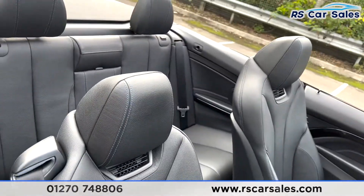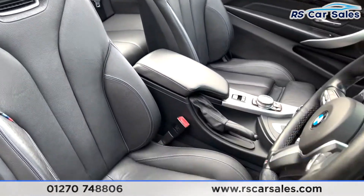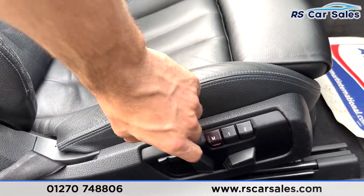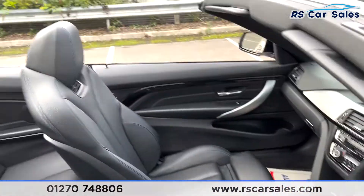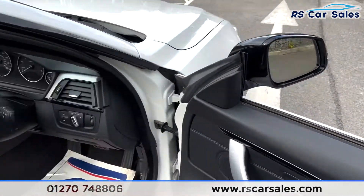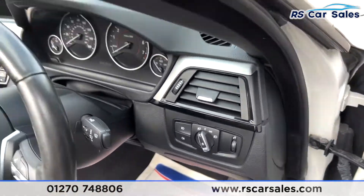Opening up the door, here's a look out to the driver's front seat. You do get the memory electric seat function, and both front seats are also heated. You do also have your neck warmers just there. You have the electric windows and auto lights just there.